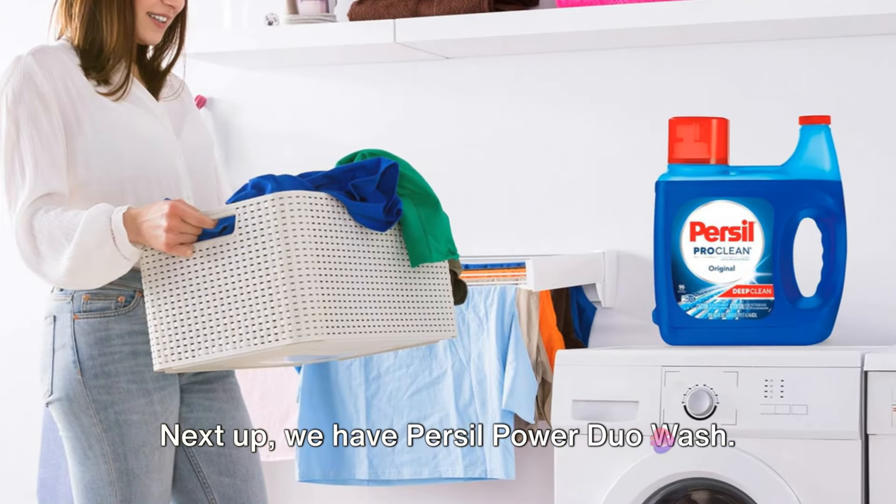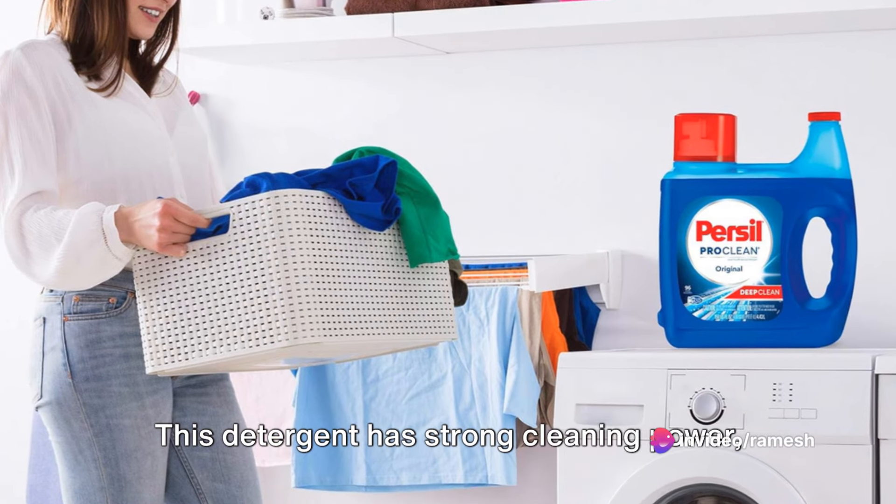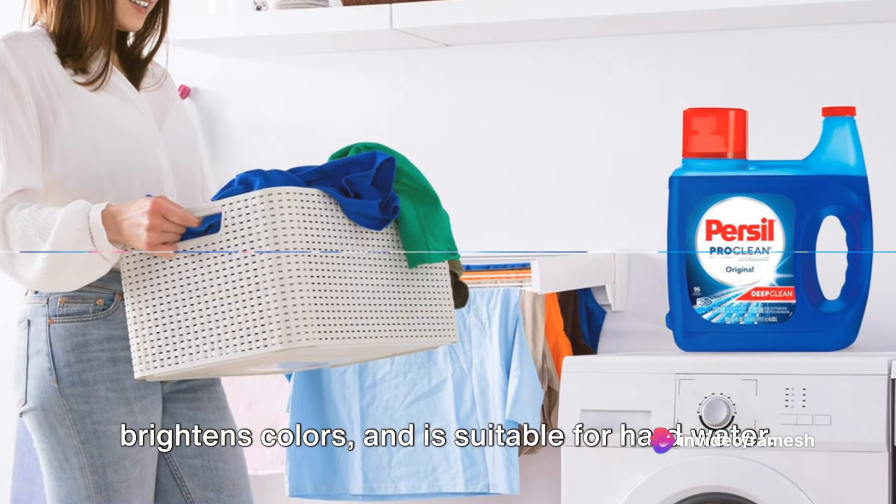Next up, we have Persil Power Duo Wash. This detergent has strong cleaning power, brightens colors, and is suitable for hard water.